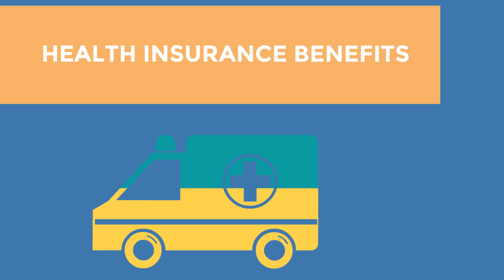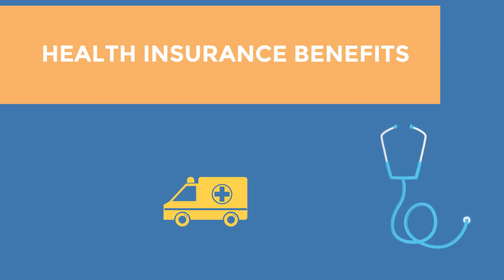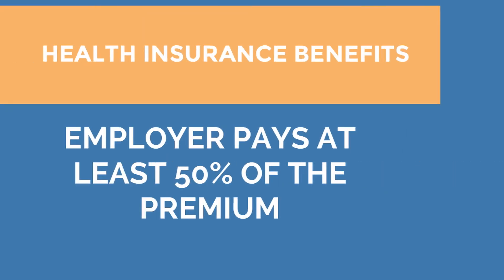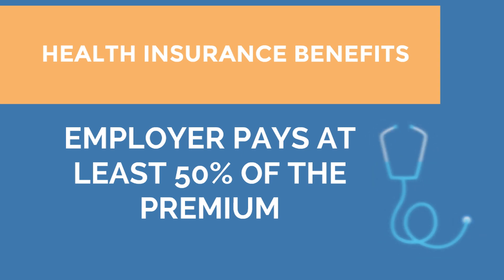Let's start with health insurance. These are employer-subsidized plans where your employer pays at least some of your premium every month. In certain cases, you will still have to pay part of the premium along with co-pays and deductibles, but most of the premium — at least 50% — will be covered by the employer's contributions.